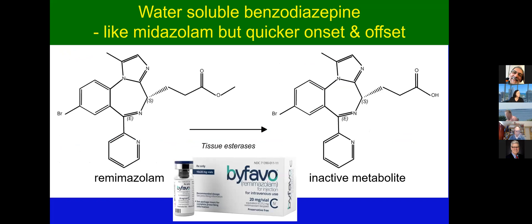So, this is my one-slide lecture on remimazolam, which kind of says it all. I've tried to make every word count here. It's water-soluble. It's a benzodiazepine. It's just like midazolam, but it has a quicker onset and offset. It's broken down by tissue esterases, and its metabolites are, to all intents and purposes, inactive. So, that's kind of the whole story, really.